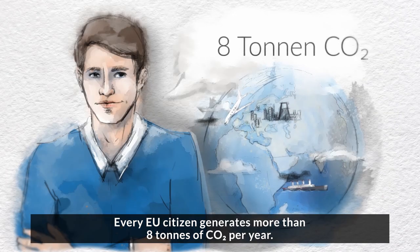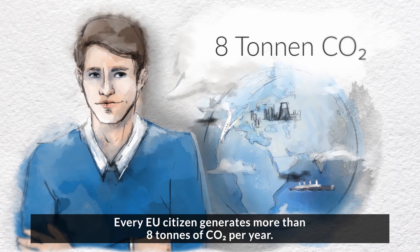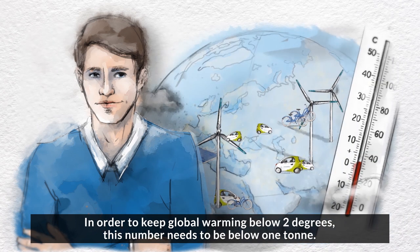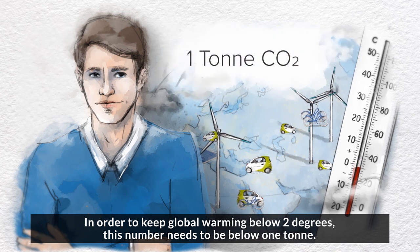Every EU citizen generates more than 8 tonnes of CO2 per year. In order to keep global warming below 2 degrees, this number needs to be below 1 tonne.